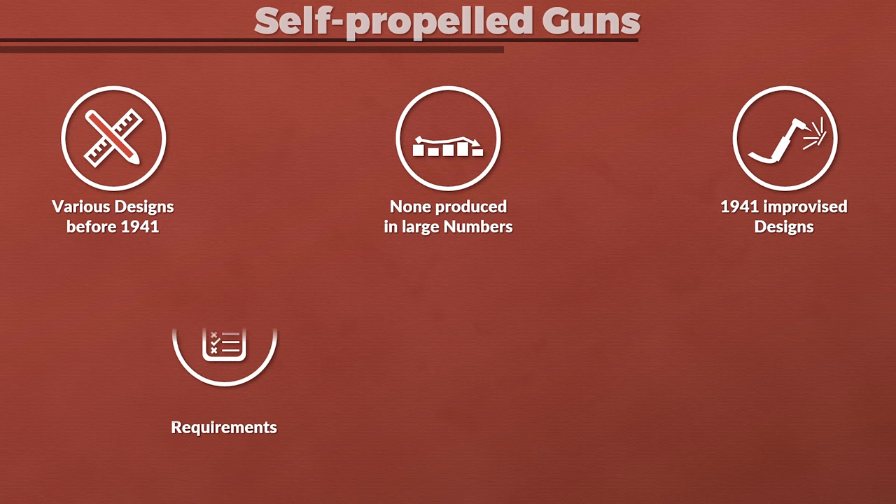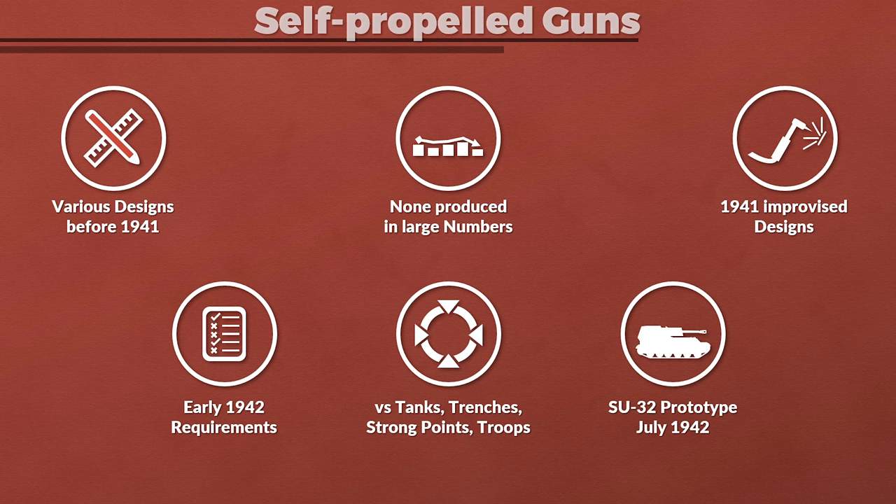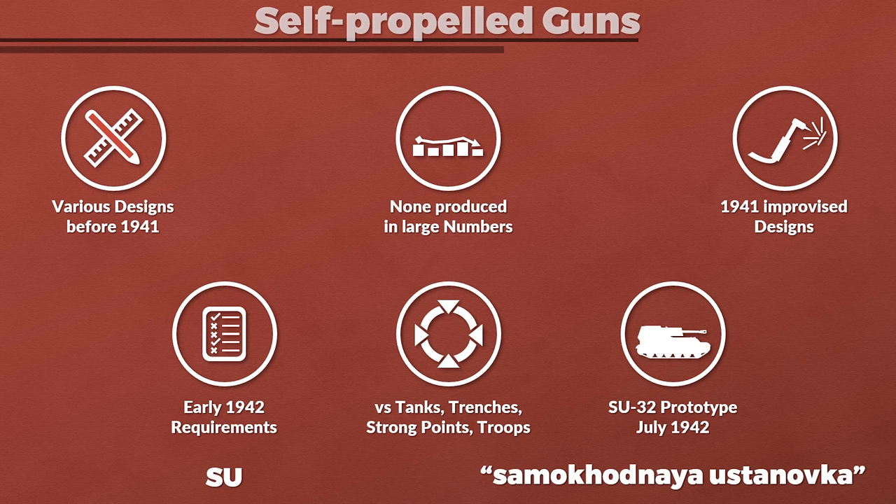In early 1942, requirements for a self-propelled gun using a light tank chassis were outlined. It should support mechanized troops against tanks, trenches, strongpoints and enemy troops. This would lead to the prototype of the SU-32, which was completed in July 1942 and looked very similar to the later SU-76M. Note that SU stands for Samokhodnaya Ustanovka, which means self-propelled mount according to Zaloga, or self-propelled installation according to other sources.